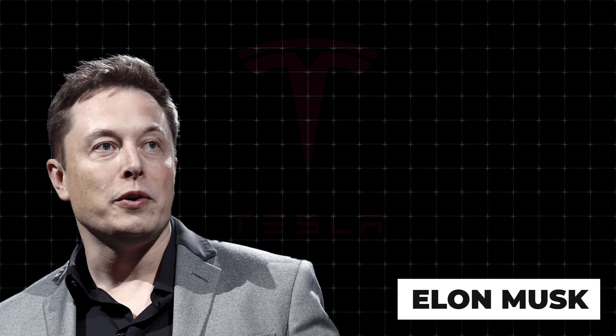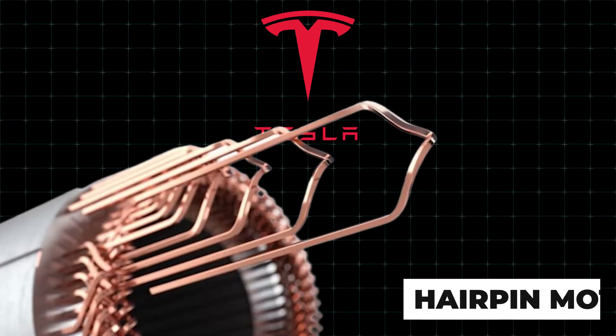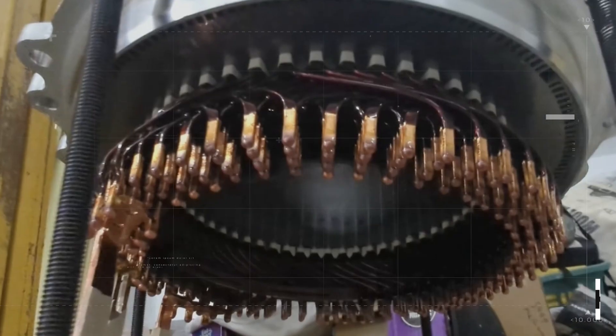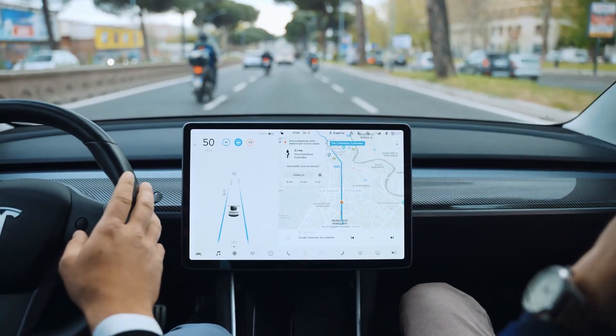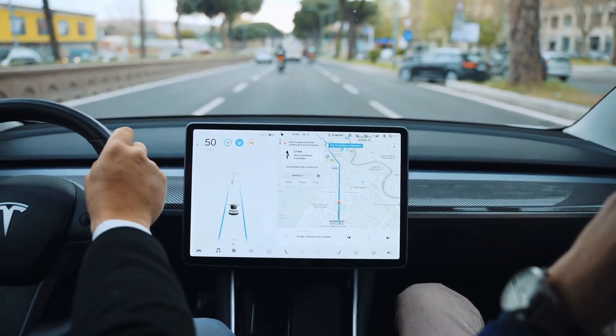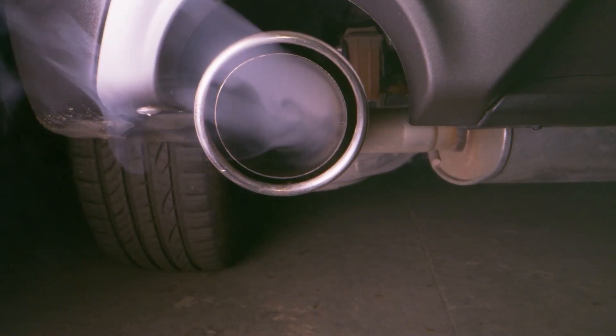Elon Musk, the mastermind behind Tesla, has just unveiled their latest marvel: the hairpin motor. This little beast is already causing ripples in the industry and is set to make electric vehicles even more formidable — not just against their EV predecessors, but also against their gas-guzzling counterparts.